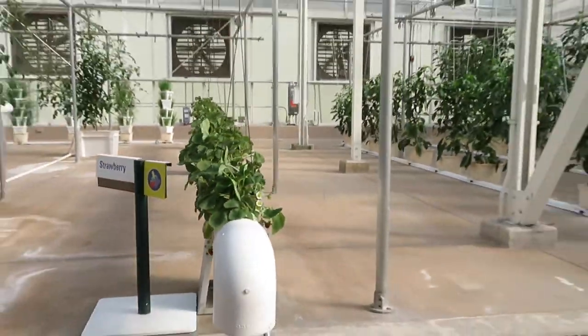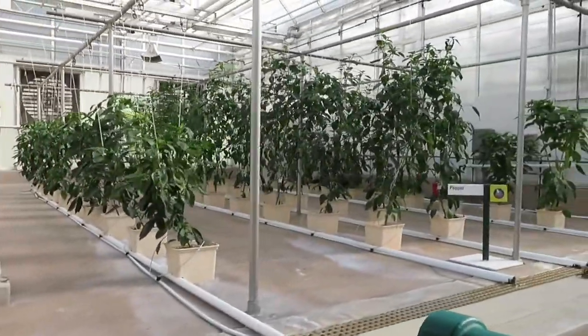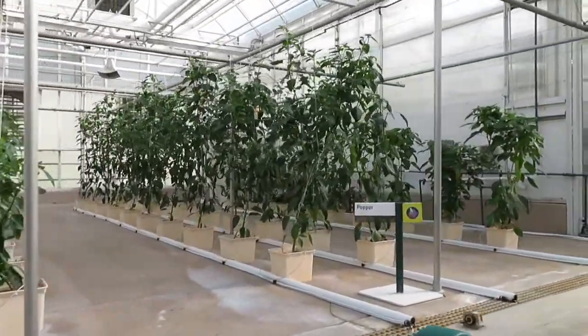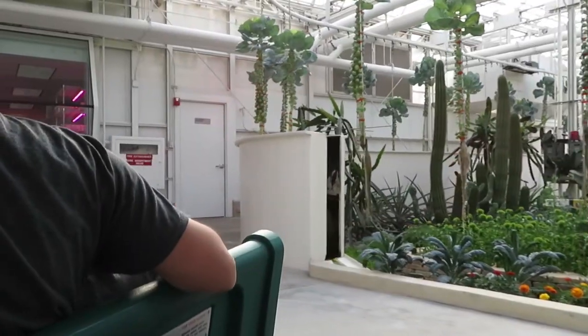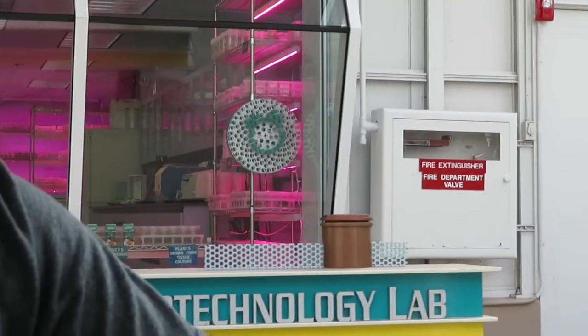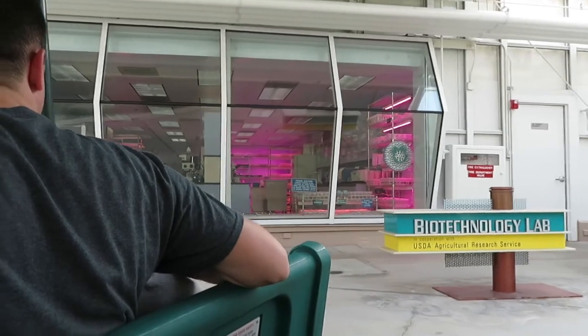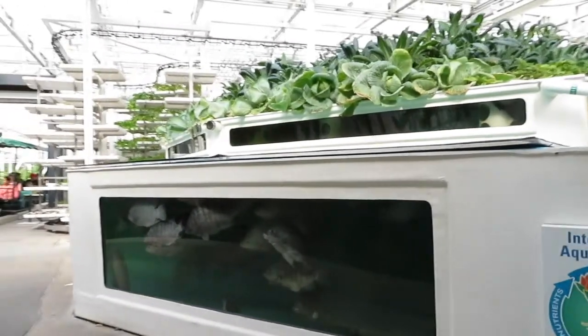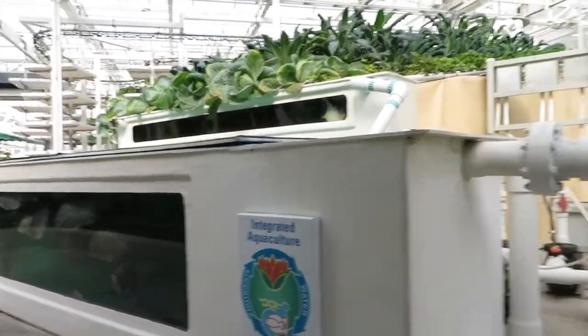These crops taste as good as they look. In fact, we serve more than 15 tons of produce from our greenhouses and restaurants here at the Land every year. The aquaponics system on your left combines hydroponics with aquaculture. The fish provide a natural source of fertilizer for the plants, and the plants help keep the water clean for the fish. It's another great way to produce more while using less.